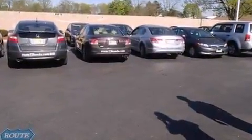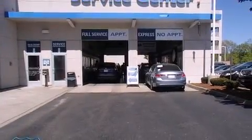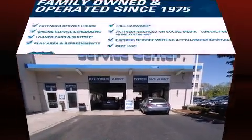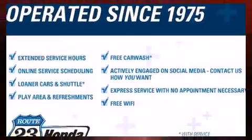Under the hood, you'll find a four-cylinder engine with more than 150 horsepower, providing a smooth and predictable driving experience. Four-wheel drive allows you to go places you've only imagined.